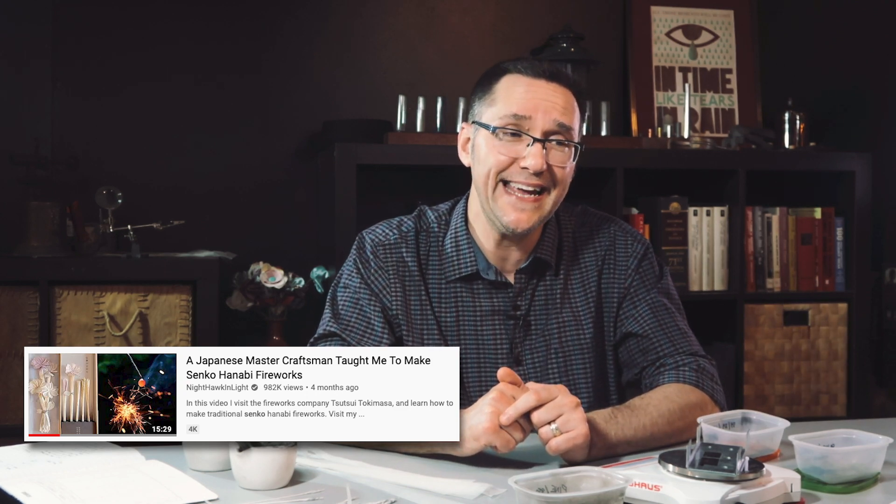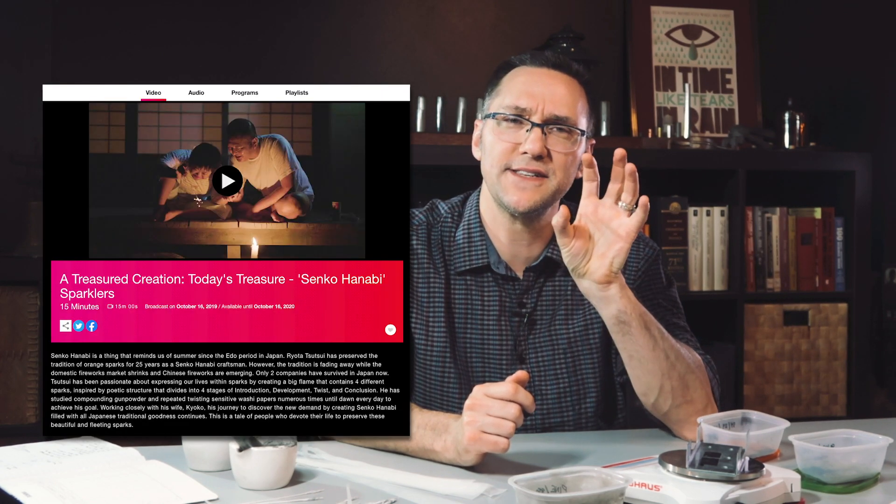This was a truly exciting moment to have my work acknowledged by one of my Senko Hanabi heroes, and it felt like a really good sign that I was on the right path. Later in the year, it happened again — Ben from Nighthawk and Light reached out to let me know he was dropping a new Senko Hanabi video. It turns out he had been contacted by a Japanese film company who wanted to fly him to Japan to train at none other than the Tetsui Tokimasa fireworks company, where he trained with Ryota Tetsui, the proprietor. This was the first time I saw anybody actually wrap a Senko Hanabi. A month ago, I was able to watch the documentary the Japanese company produced, and watching Ryota work was like taking a masterclass in Senkology.